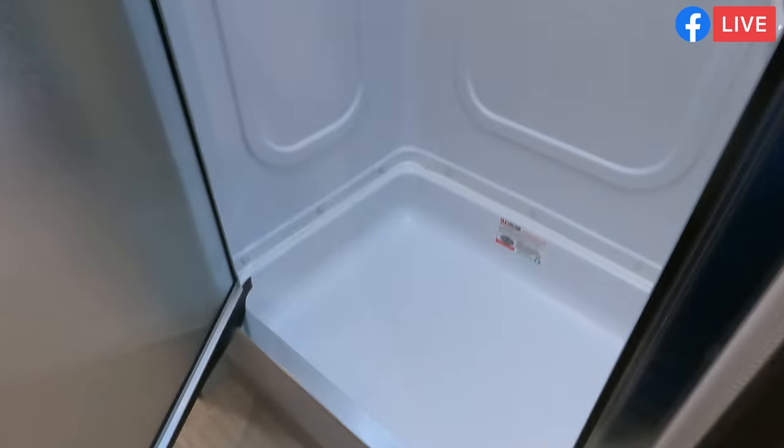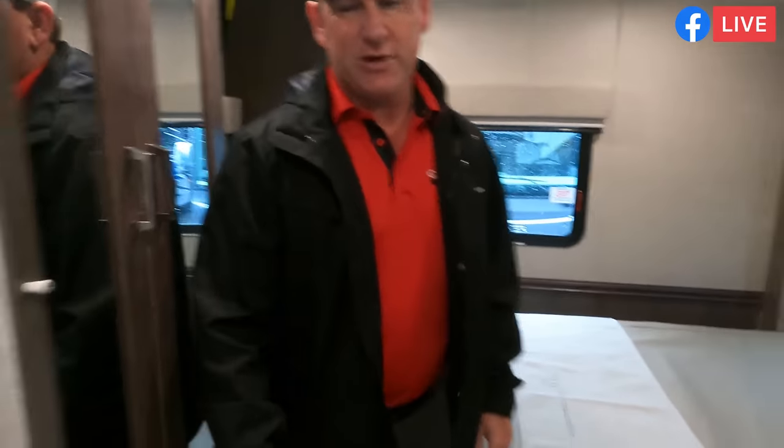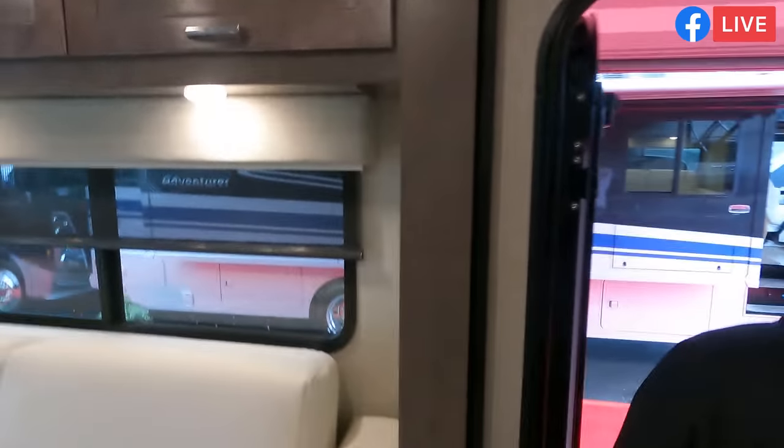Very nice shower, and look at that beautiful window out the back — so you can see the scene when you back up next to the river. I like how you're painting the picture for me, Stan. Let's take a look at the Challenger next.